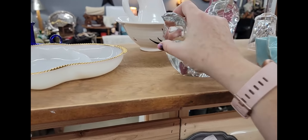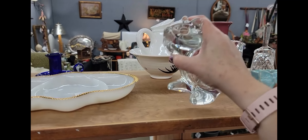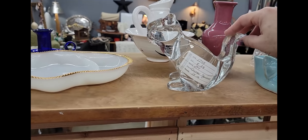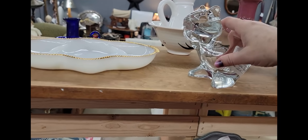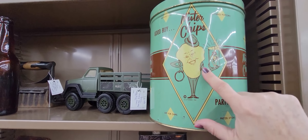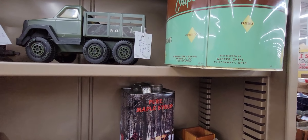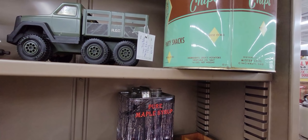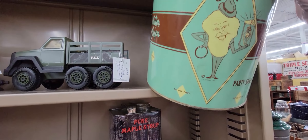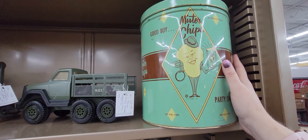That's a glass squirrel for $15. It says it's crystal — I'm going to go on a limb and say that it's not crystal, but it's a glass squirrel. You can put a little candle in there. We have a really cool can — it's Master Chip, a potato chip can in this great color. Master Chip, Cincinnati, Ohio. I love this. This one's not a reproduction. It's $29. I'm very tempted, but I'm going to pass today.